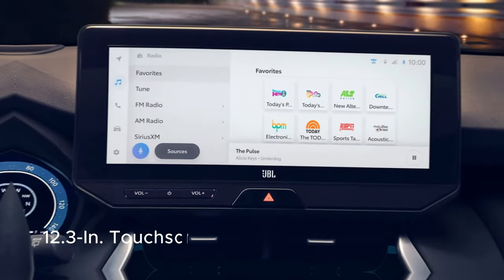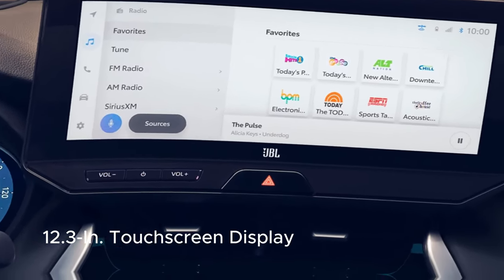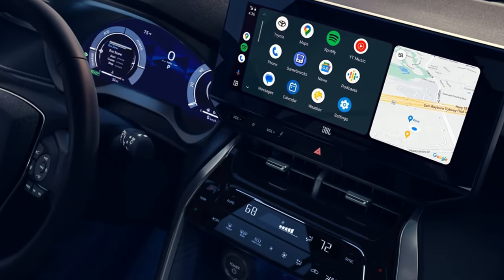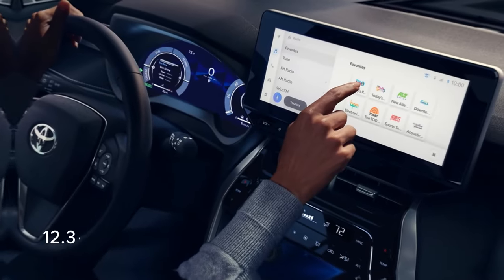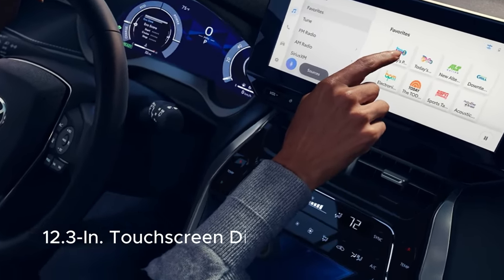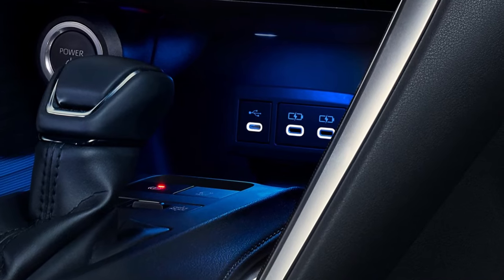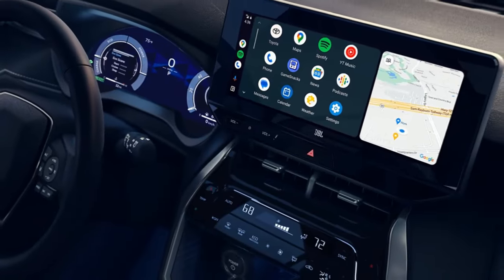The Toyota Venza impresses with its user-friendly technology thanks to the latest Toyota Audio Multimedia platform. Featured as standard equipment is an 8-inch touchscreen, where buyers can opt for the even larger available 12.3-inch display. This intuitive interface offers seamless wireless compatibility with Apple CarPlay, allowing drivers to connect their iPhone and access a suite of useful apps right from the touchscreen, including maps, messaging, podcasts, and music subscriptions.